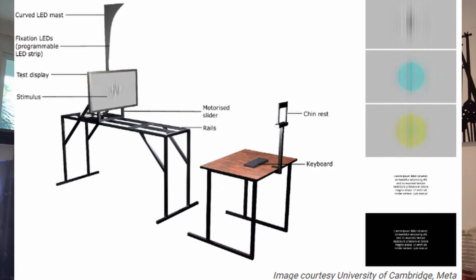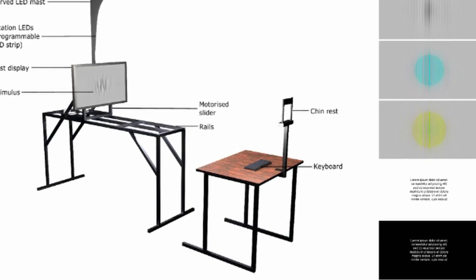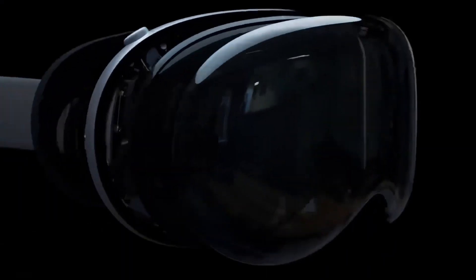The experiment used a 27-inch 4K display on a sliding rail, with subjects viewing patterns and text at distances between 1.1 and 2.7 meters, while their heads were fixed in place using a chin rest like you'd find at the eye doctor's. They measured clarity using pixels per degree, or PPD, which is a standard metric for describing how many pixels the viewer sees per degree of visual field.